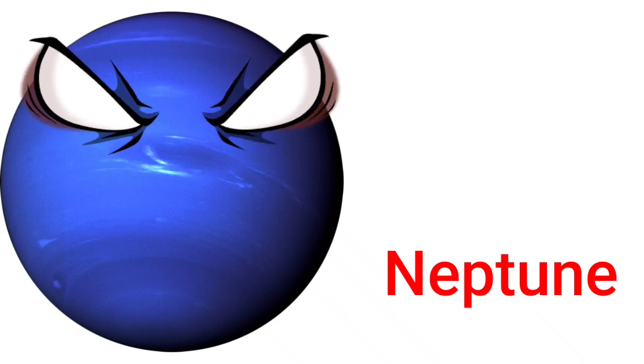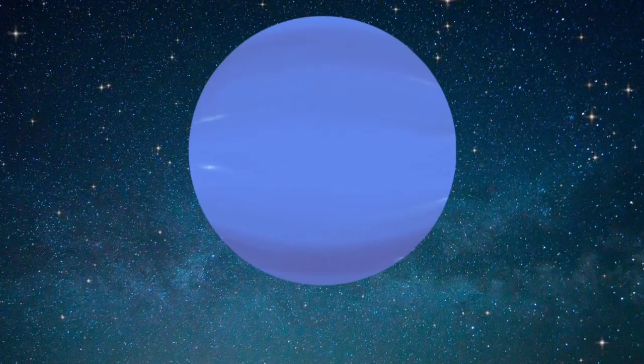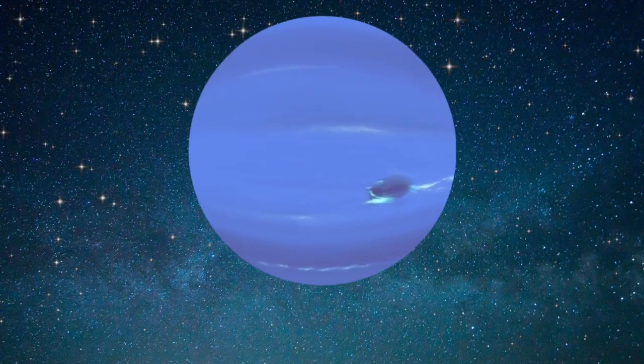Neptune. Neptune is very similar to Uranus. It is dark, cold, and very windy. It is the last discovered planet.